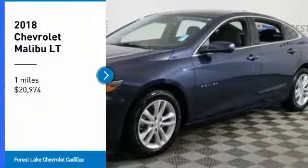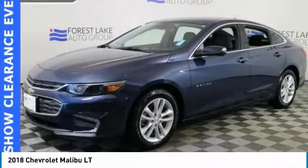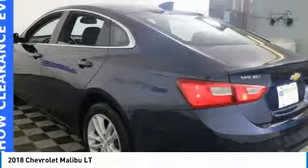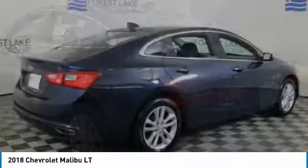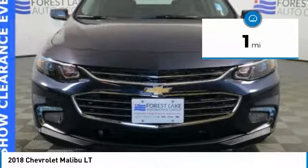Take a ride in the 2018 Malibu. A combination of performance and fuel economy, the Malibu is a great commuting car and is priced below $25,000. This vehicle has less than 100 miles.